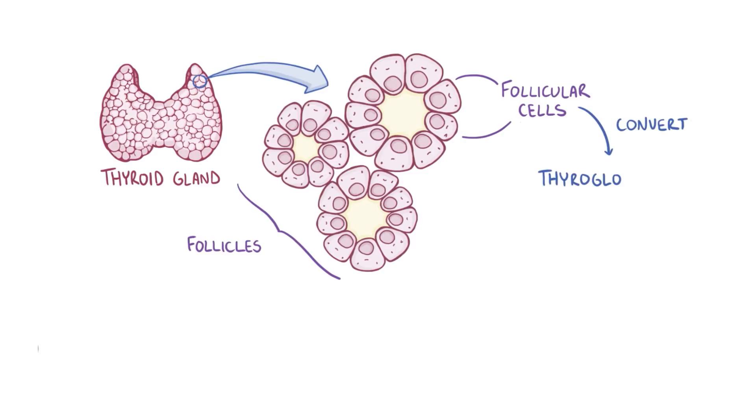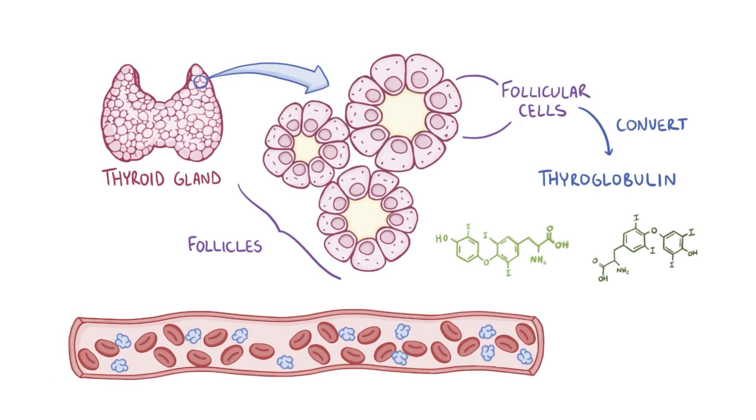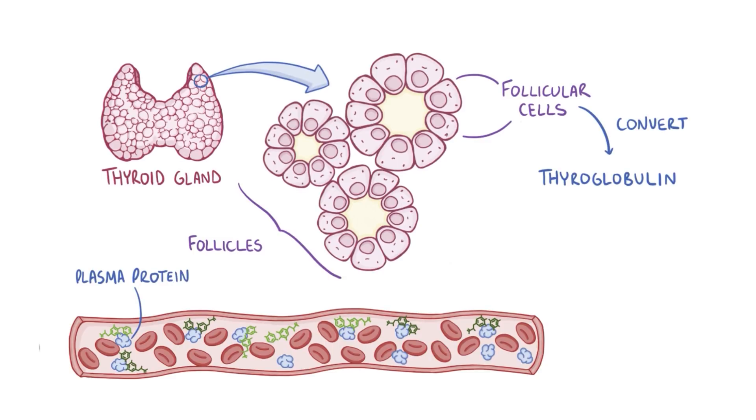Follicular cells convert thyroglobulin, which is a protein found in follicles, into iodine-containing hormones: triiodothyronine, or T3, and thyroxine, or T4. Once released from the thyroid gland, these hormones enter the blood and bind to circulating plasma proteins. Only a small amount of T3 and T4 will travel unbound in the blood, and these two hormones get picked up by nearly every cell in the body.